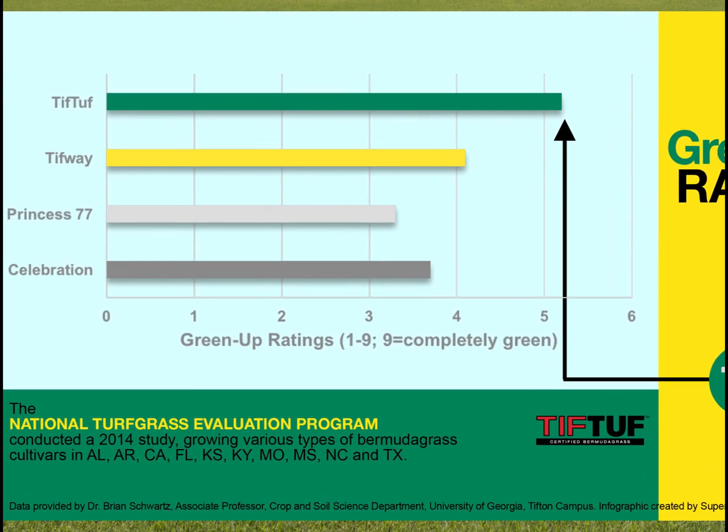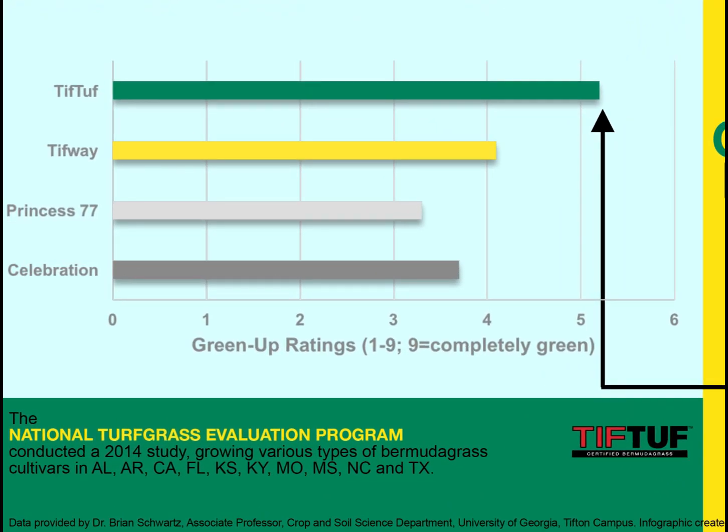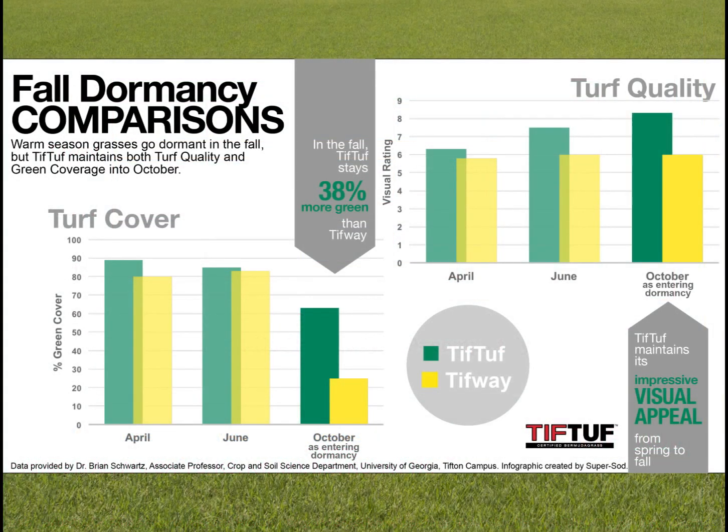Along with drought and traffic tolerance, studies reveal that TifTuff greens up faster in the spring than other typical southern Bermuda grasses. While it looks good earlier, it also stays green later in the fall months and maintains visual appeal longer than standard TifWay.